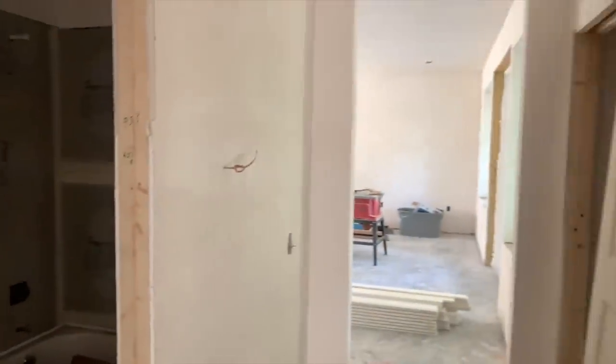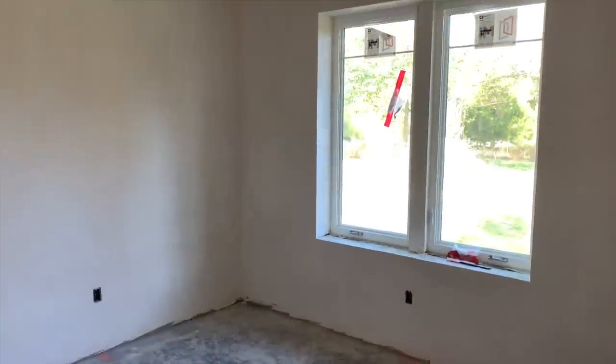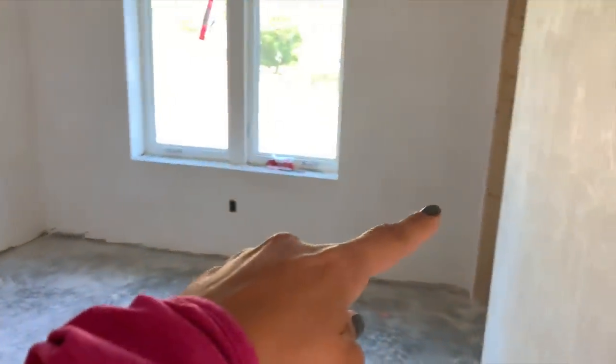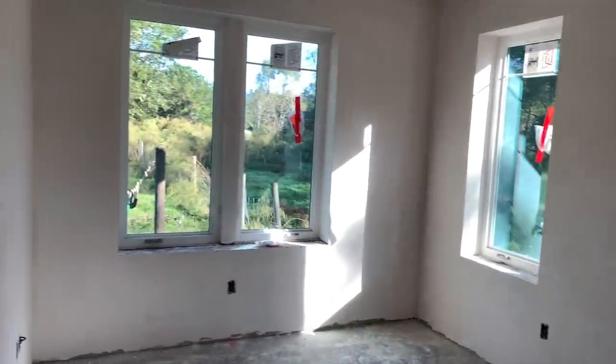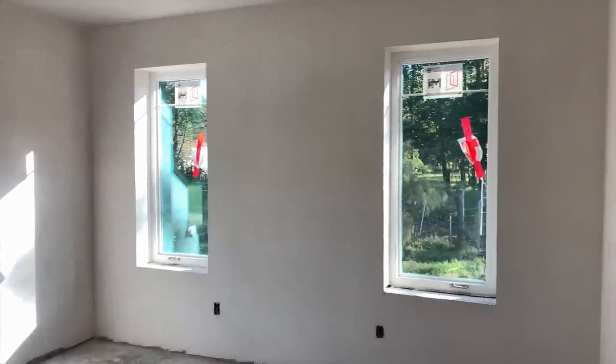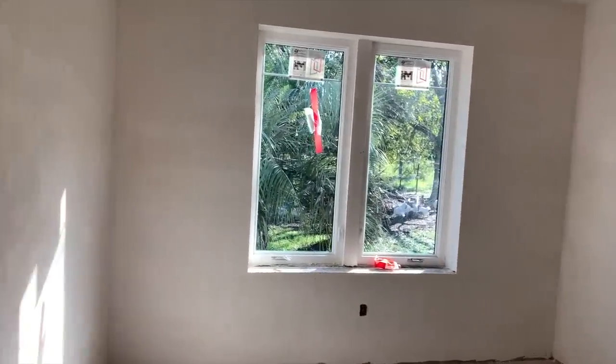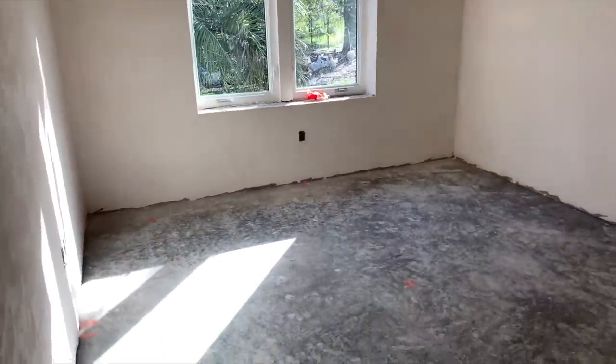Coming down the hallway on the right side is another full bath — this one has a tub. Then we have this little corner that has three bedrooms. This is going to be a guest room with the window up to the pasture. This is my son's room — it has three big windows and a view of the garden. Next to that is my daughter's room, with a view of the chickens out there. There's also a little linen closet right here.